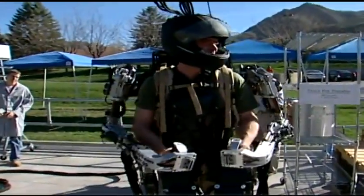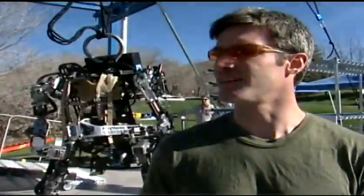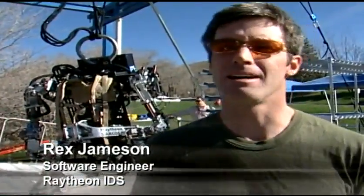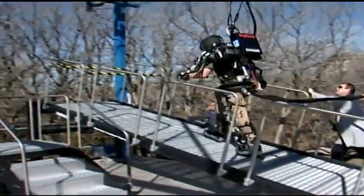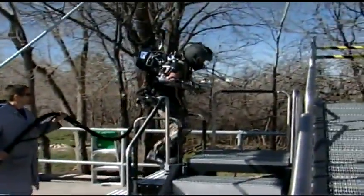Raytheon engineer Rex Jamieson says it's easy to use. It's very natural — you can get in it today and walk around, no problem. I like the quick movements, like the speed bag and playing soccer with it. And some of the power stuff — it can carry a 150-pound payload and walk up ramps and walk up stairs, which I couldn't do myself.